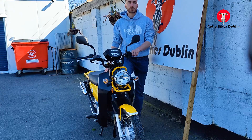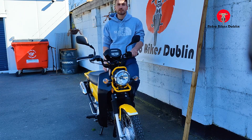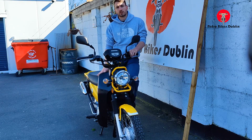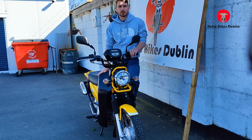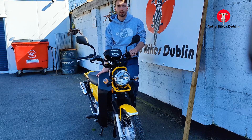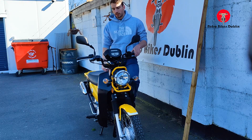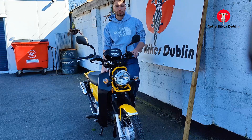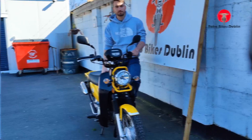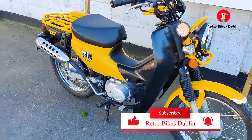People have gone absolutely nuts for this, and these bikes have gone up in popularity as well. This will be the only one coming up in Ireland. We've been looking at prices in the UK — you can get a few there, with 2014 versions coming up at about four and a half thousand sterling as the cheapest. So we've priced the bike very competitively; it's priced to sell at this stage.